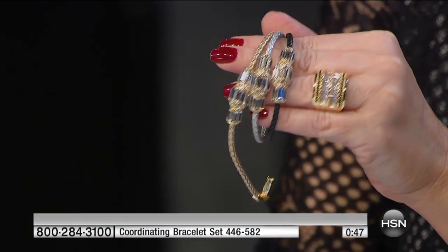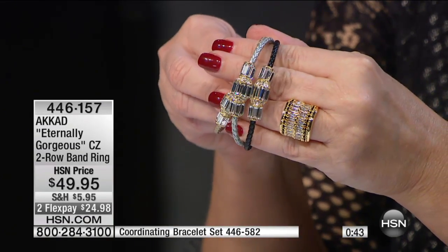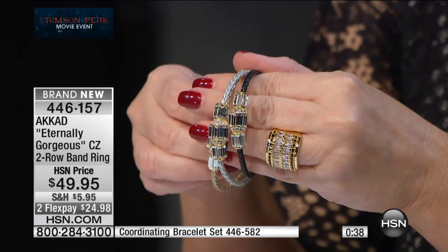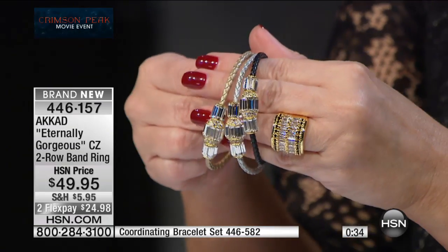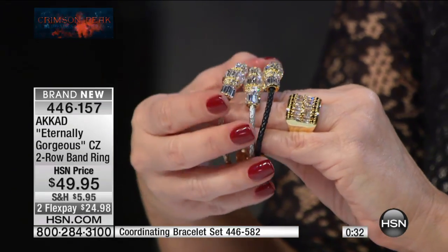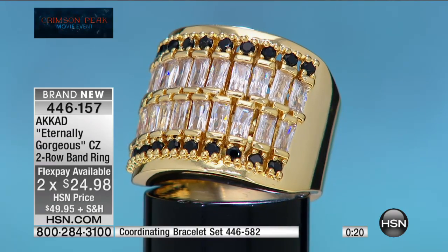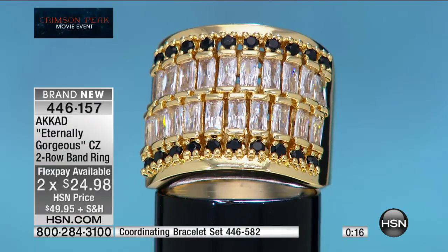Look at it layered with these bracelets — you can see how great they look together. I can't say who cut the CZs for the bracelets for legal reasons, but it's the company that starts with 'S' — these are their CZs, cut for us. The finest CZs in the world, and not inexpensive.